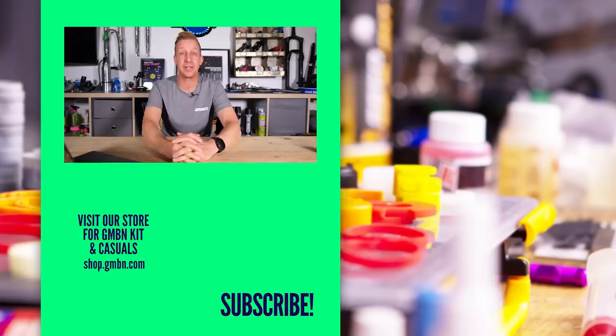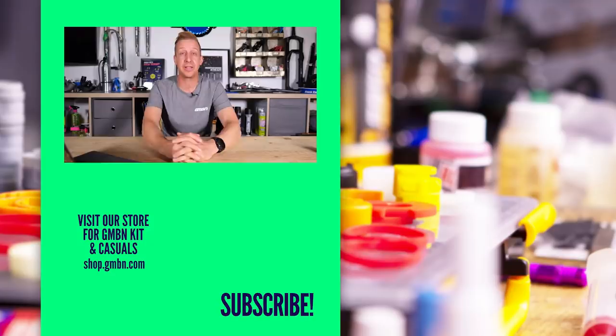That's it for this week's show. Hopefully you enjoyed everything. Let us know what you think in the comments, and don't forget to let us know about the long bikes thing. Get involved in those comments and we'll pick it up next week. See you later.